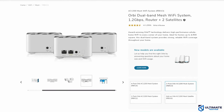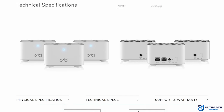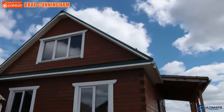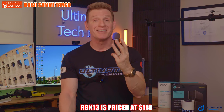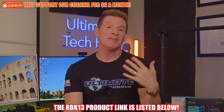The RBK13 has a reset button and a sync button, but does not include a USB port, and the mesh nodes do not include any Ethernet ports. Because of the affordable price, the RBK13 has limited features; however, it does perform well and covers a large area. So if you have a large home and you're on a tight budget, the RBK13 is a great choice. This 3-pack system is currently priced at an amazing $118 — the best deal for a 3-pack system on this list. The RBK13 product link will be listed below.